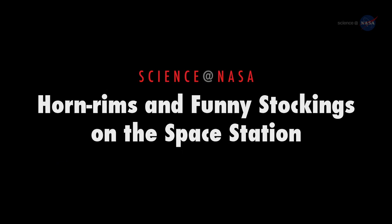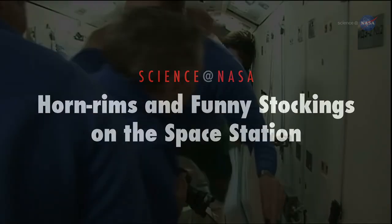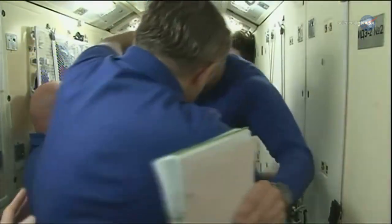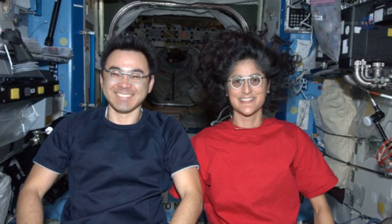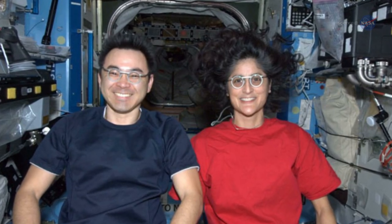Horn rims and funny stockings on the space station, presented by Science at NASA. If your favorite astronaut returns from space wearing horn-rimmed glasses and funny stockings, don't be too disappointed. It's all part of the job, and there's a logical explanation.